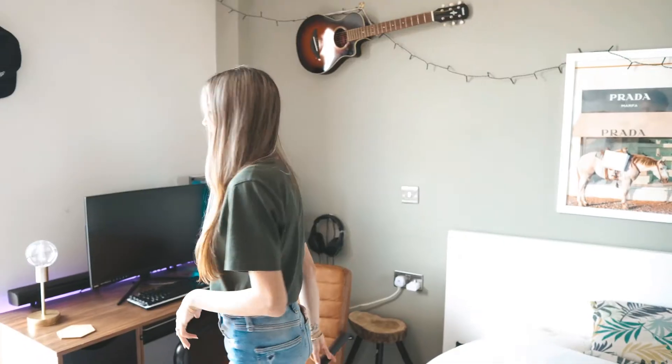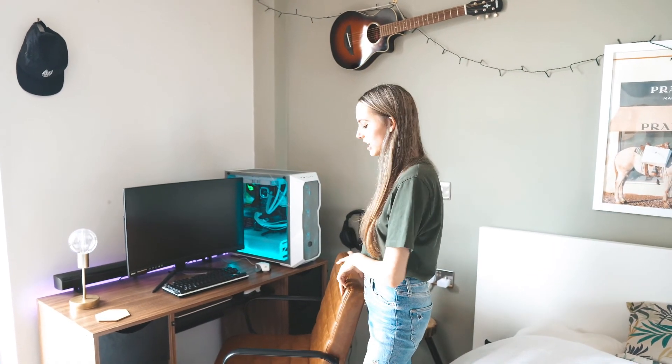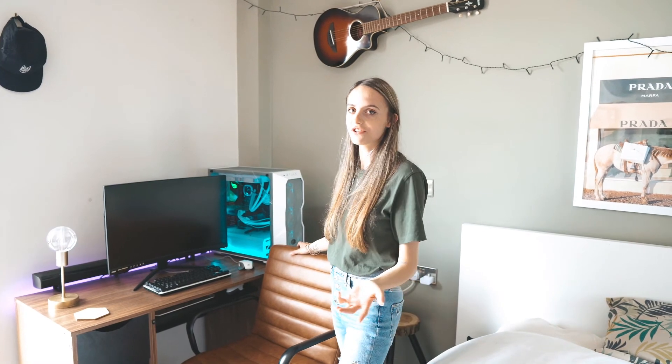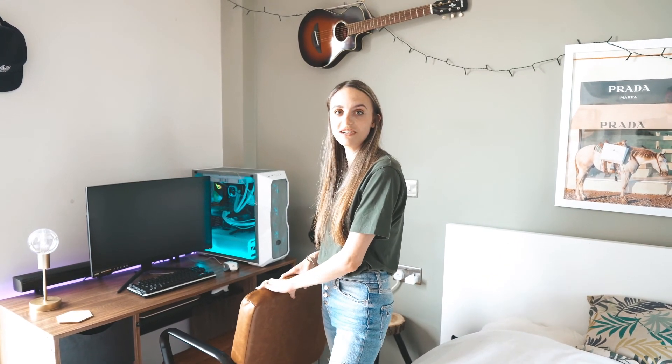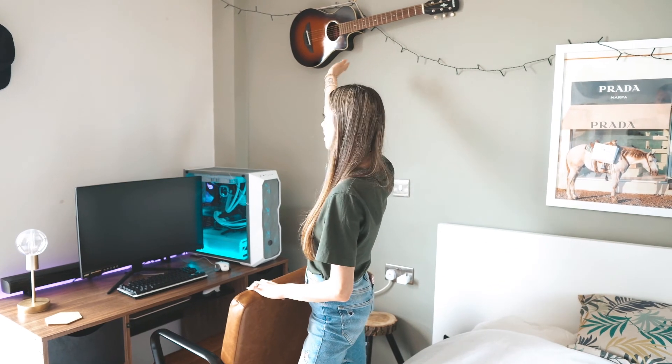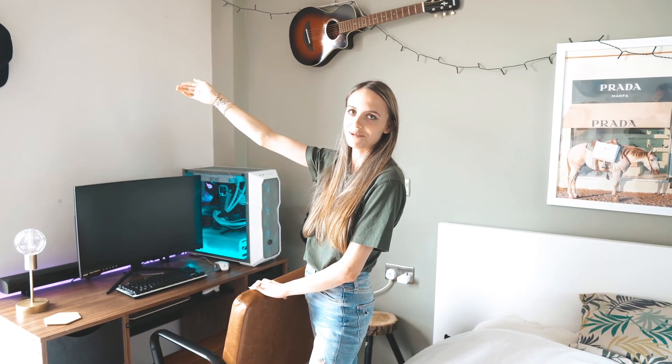This is George's little work and gaming area. He's got a really comfy chair — I steal it all the time for Instagram pictures. It's a really nice gaming setup with cool lights, and then his guitar and a little cap. He wanted three caps but we just have the one at the moment.